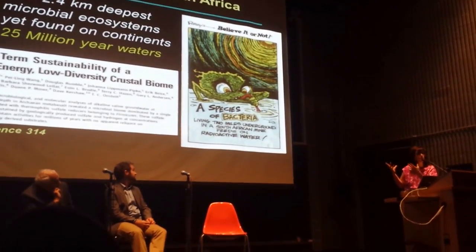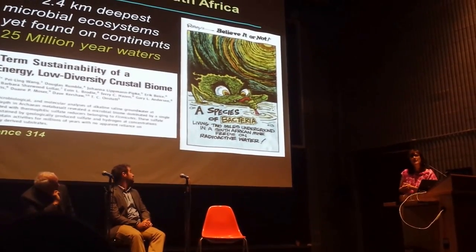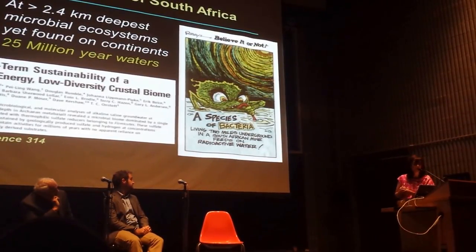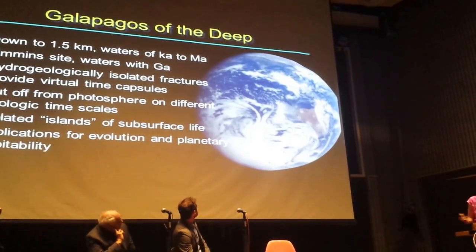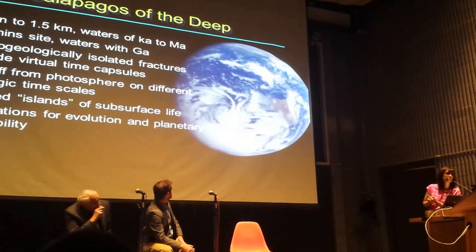Nonetheless, this was one of the deepest microbial ecosystems, still living, still turning over, that had ever been identified. If that was found in 25-million-year-old waters, you can imagine one of the very interesting things that we're doing now is taking a look at these waters throughout the world — doing something that we sometimes refer to as the 'Galapagos of the deep.'